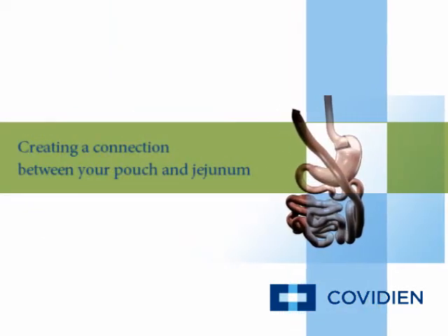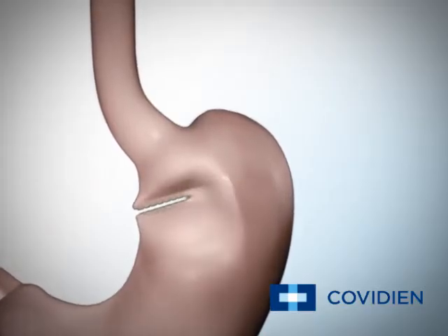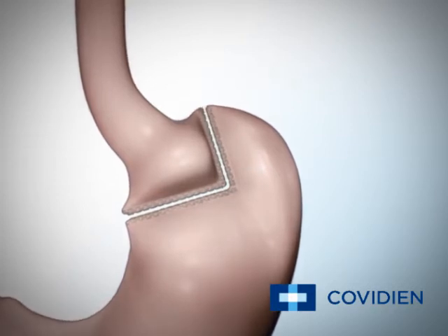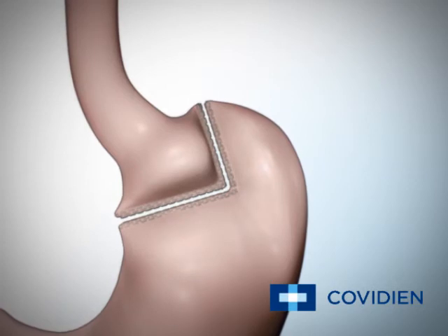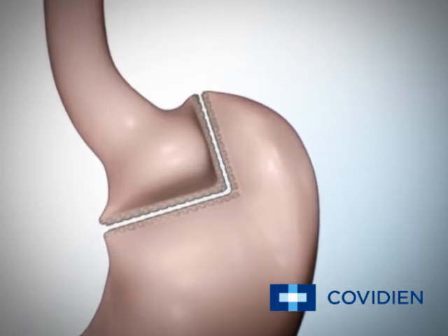A connection is created between your stomach pouch and jejunum. Your surgeon starts by using an endoscopic stapler and divides your current stomach about one to two inches below the area where your esophagus connects to your stomach. The smaller upper section connected to the esophagus becomes your new stomach, also known as the gastric pouch, which will hold about two ounces of food.